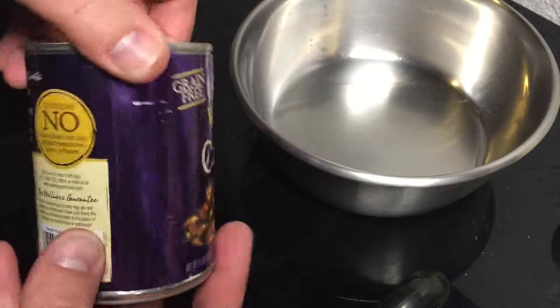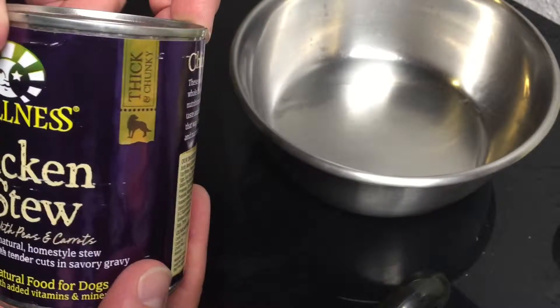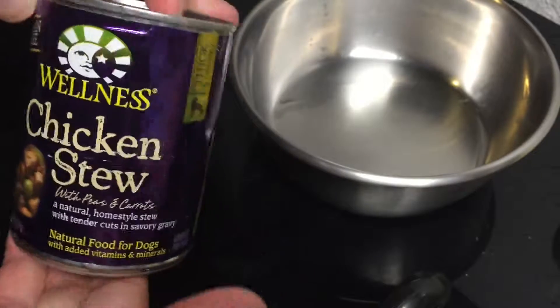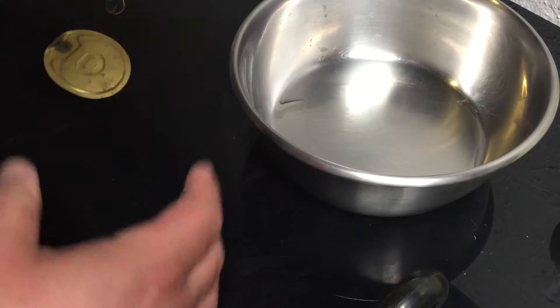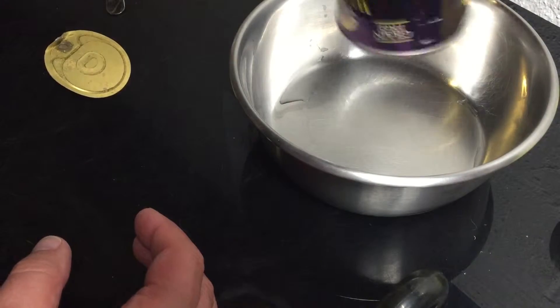Chicken stew. Thick. This is some expensive food. It smells super good — that smells like human grade food.